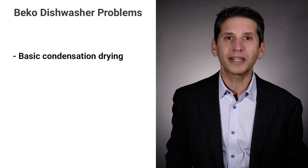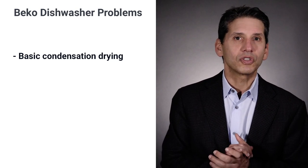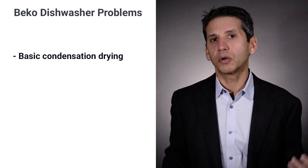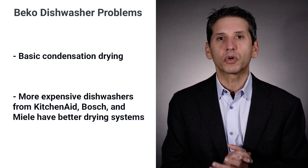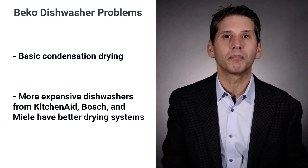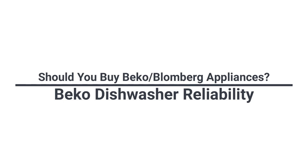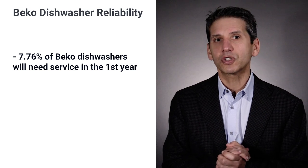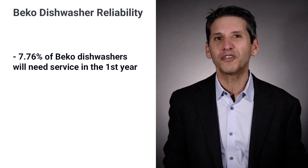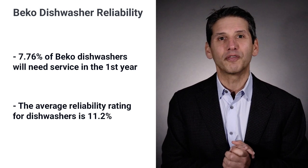However, Beko has the same drying as a basic Bosch or KitchenAid — condensation drying — which uses the steam and heat from the wash along with jet-dry to dry your dishes. It doesn't have many of the better drying features of more expensive dishwashers, like Clean Air from Miele, Pro-Dry from KitchenAid, or Crystal Dry from Bosch. Beko has a very good reliability rating of 7.76 percent service in the first year, almost 50 percent better than the average dishwasher reliability rating of 11.2 percent.